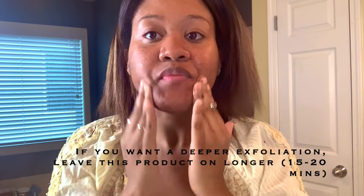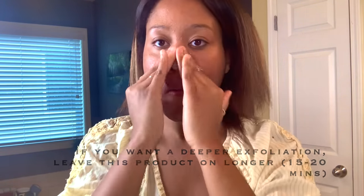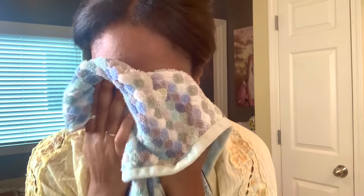Every single time I use this product, my skin is left feeling so soft and looking so bright. But just a quick tip if you're using this product — if you want a more gentle exfoliation, you may want to add more water, just because the scrub can be a bit rough on the skin. I usually gently tap this product into my skin and rinse it off afterwards.